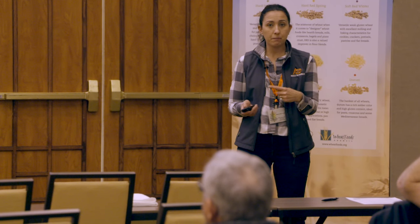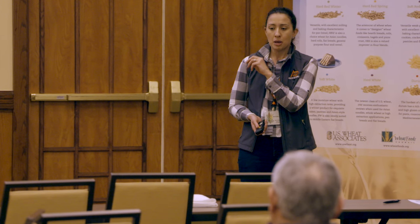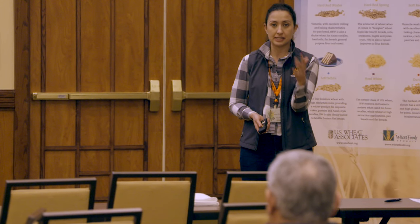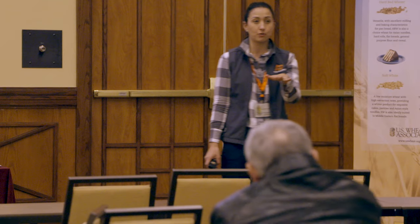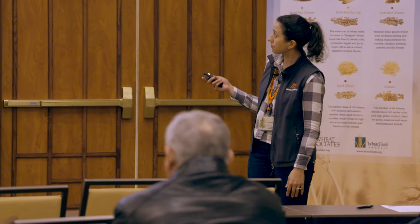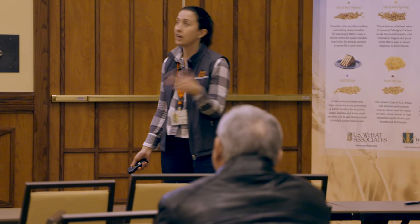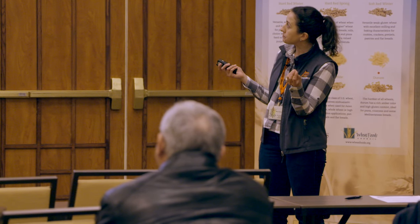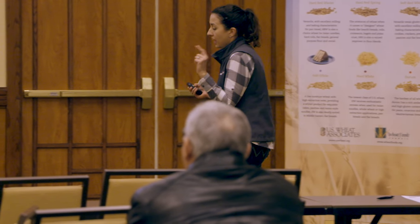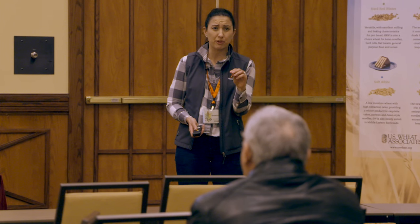Dr. Brett Carver, our wheat breeder, has signed a licensing agreement with Limagrain where he is breeding the Axigen trait into OSU varieties, but it's going to be about three years until we see something in the field. One concern is that the trait may not yet be in regionally adapted varieties, but that's to come. The primary targets for Coaxium are bromes, feral rye, and jointed goat grass — really tough-to-control winter annual grasses.